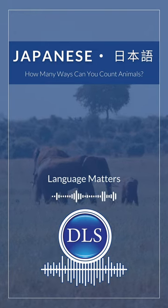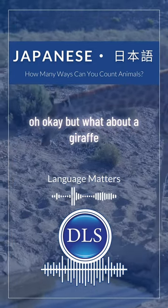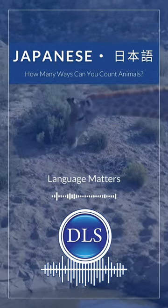For elephants it's Itto, Nito, Santo. But what about a giraffe? Itto, Nito, Santo — I think.